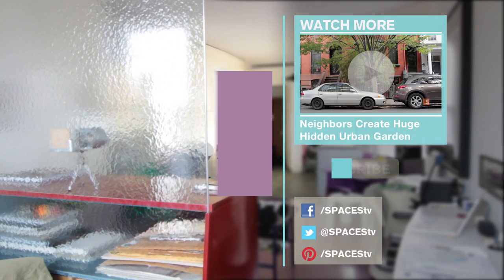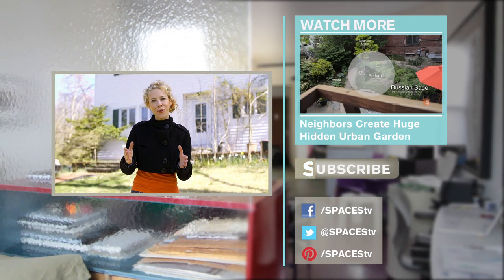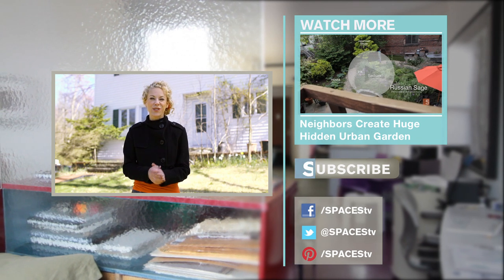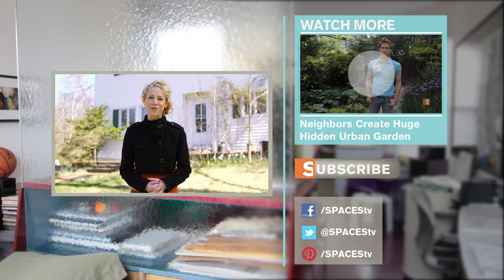See you next time on Urban Gardener. Like home and design? Have Facebook, Twitter, Tumblr and Pinterest? So do we. Want to get some free exclusive content and giveaways? Subscribe to Spaces right here.